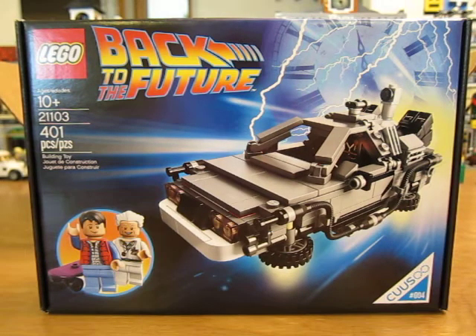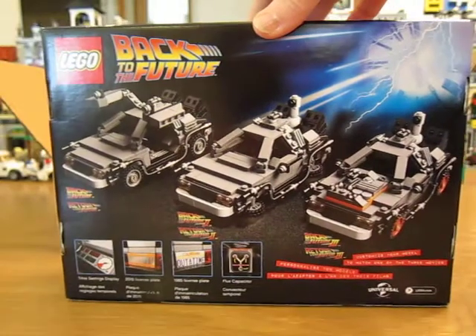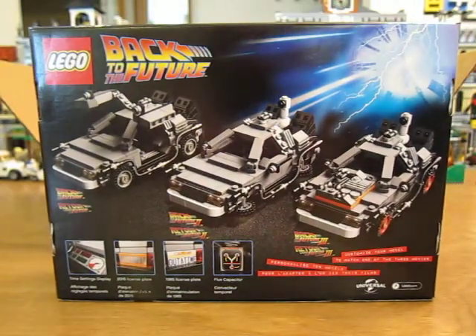I've been waiting for this set. It was out of stock at Lego and I was looking around a little bit and I actually found it on Amazon for $35, same price as Lego. So I got it. Looking forward to building this. Looks like a pretty cool set. Thanks for watching.